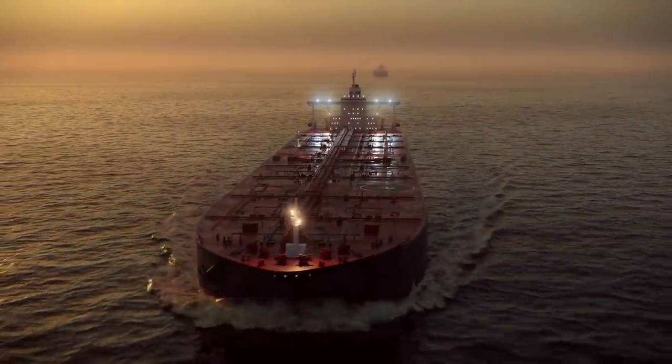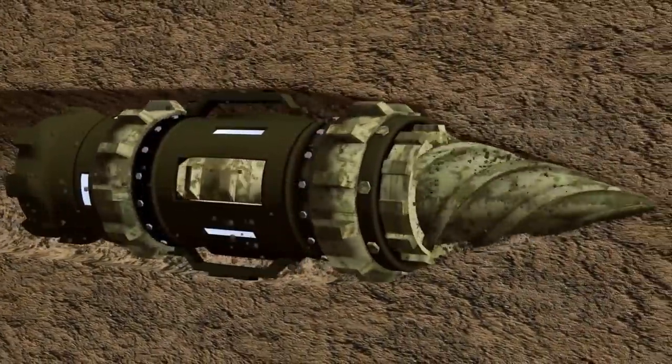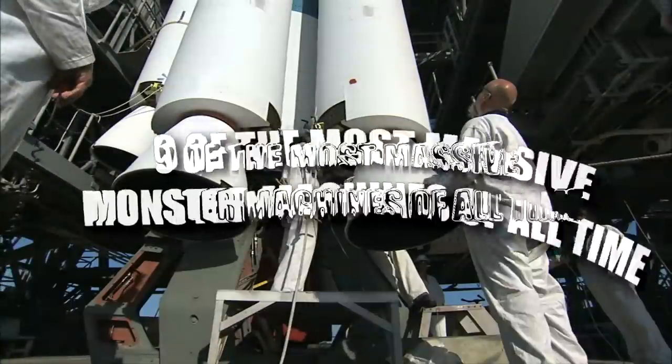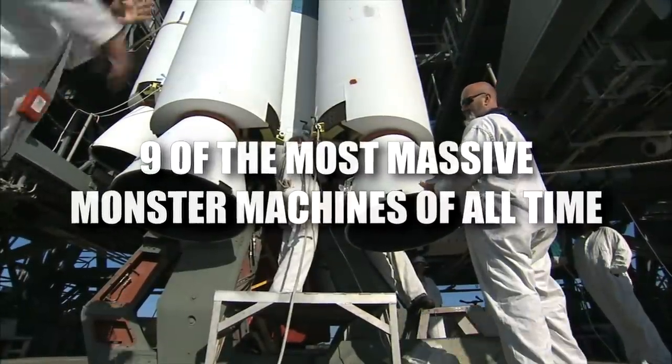Hey guys, it's Chris! From giant boring machines that carve out tunnels to making groundbreaking discoveries for science, here are 9 of the most massive monster machines of all time!